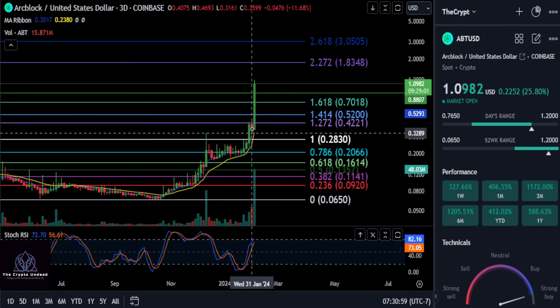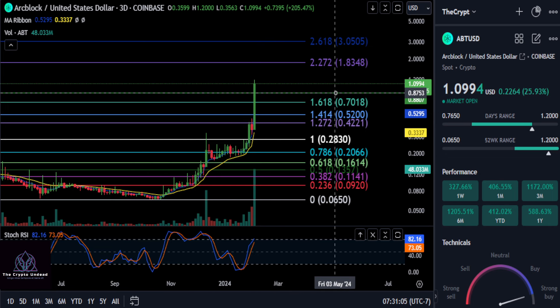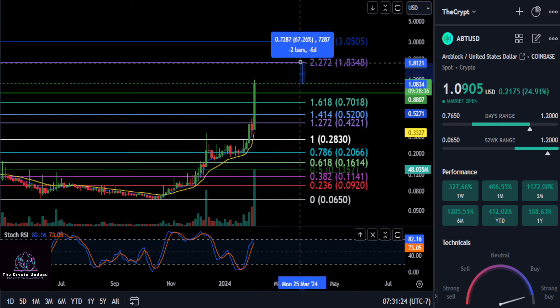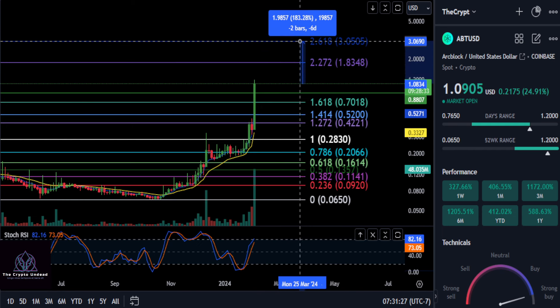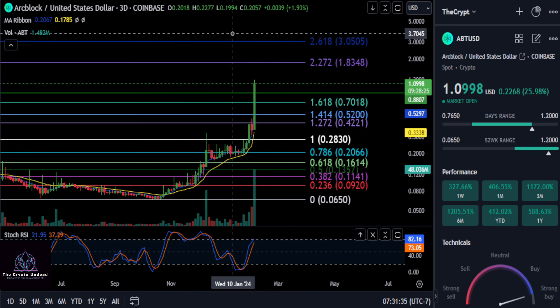From this pullback to the high, a retracement back down to the 0.236 on that much smaller time frame. I would simply say as long as ArcBlock stays over about 87 to 88 cents, you are extremely mega bullish, and you are still bullish over the 1.618 at 70 cents. Watch the next couple of resistance levels from where you are right now: the 1.83 level for another 71-72% move, and then the 2.618 at about $3.05 for 183%. That's what we got on ArcBlock. Good luck, not financial advice, and we'll see you in the next one.